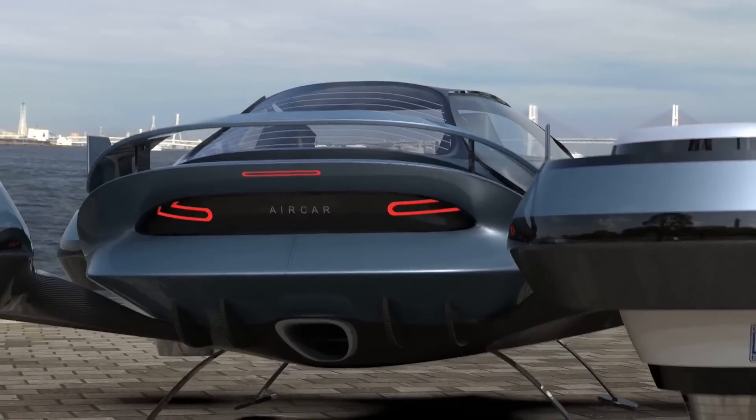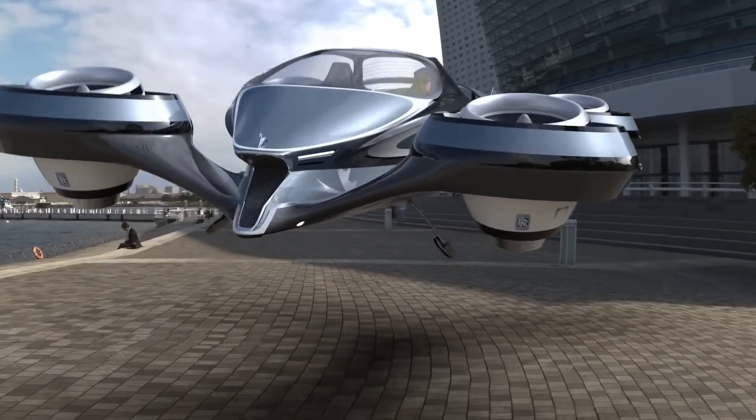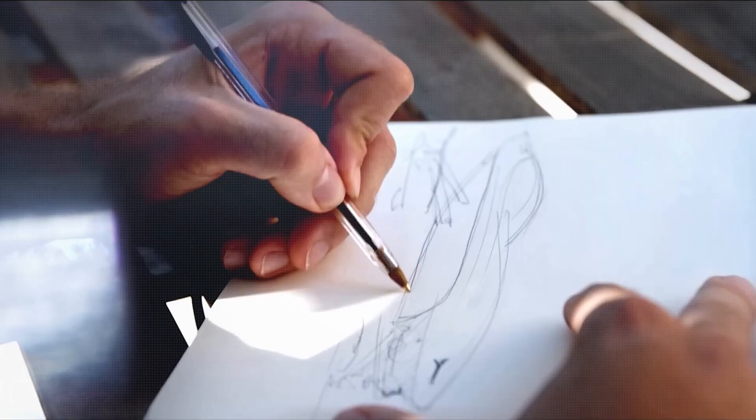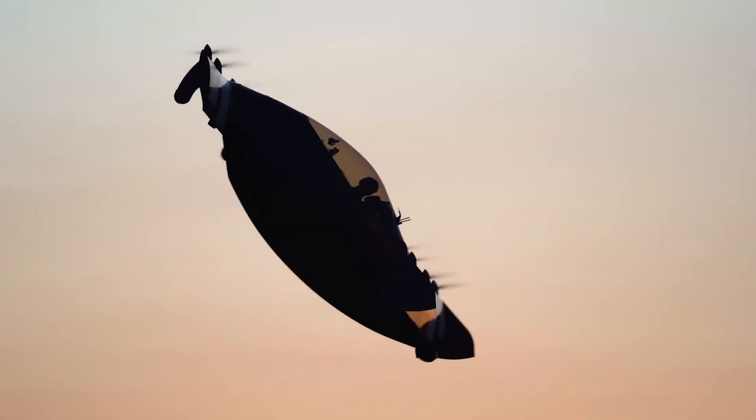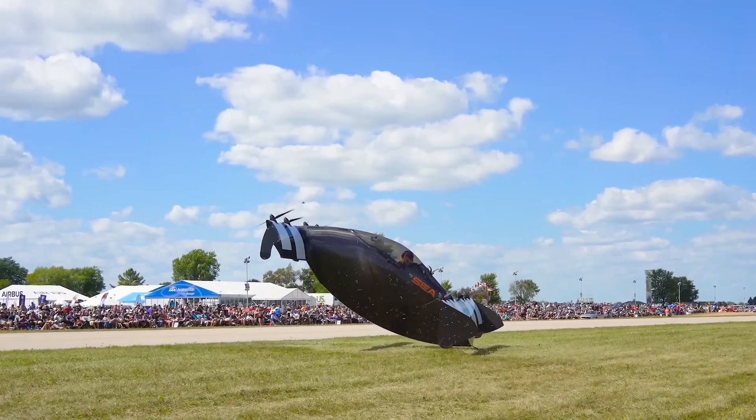From modular designs to autonomous features, these machines are redefining what it means to get from point A to point B. So buckle up and prepare for takeoff. Stay tuned as we explore these revolutionary models.